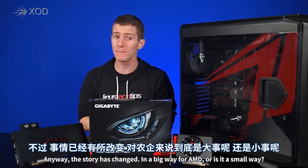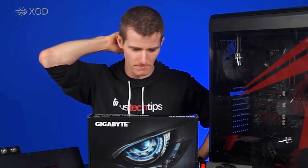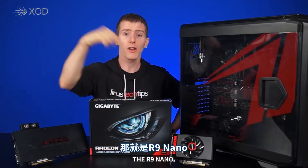The story has changed in a big way for AMD — or is it in a small way? The R9 Nano!